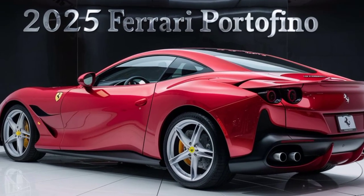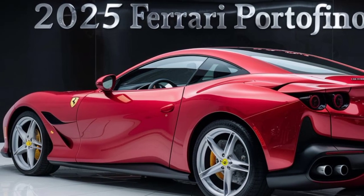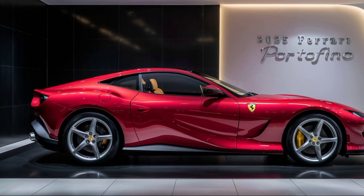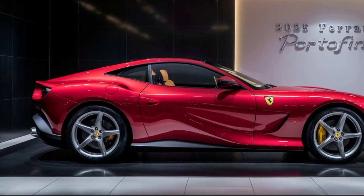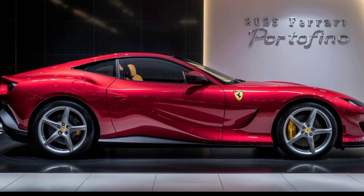But the Portofino is more than just a pretty face. Under the hood lies a beating heart — a Ferrari-tuned 3.9L twin-turbocharged V8 engine that produces a staggering 600 horsepower. That translates to a mind-blowing 0 to 60 mph time of just 3.5 seconds.